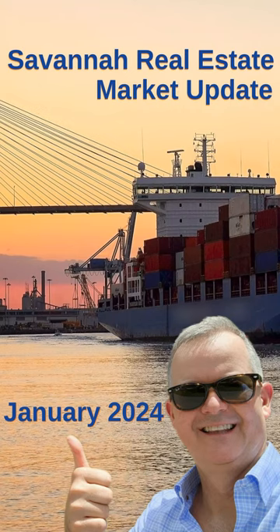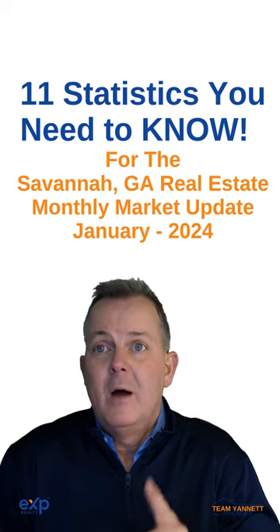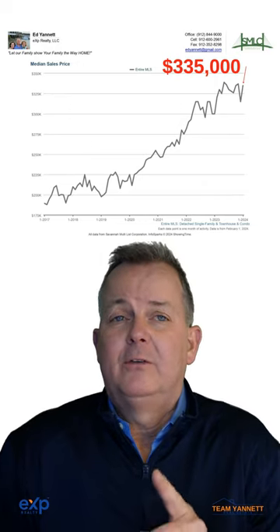Savannah's Monthly Market Report for January 2024 and the 11 numbers you need to know. Number one, prices were up to $335,000.